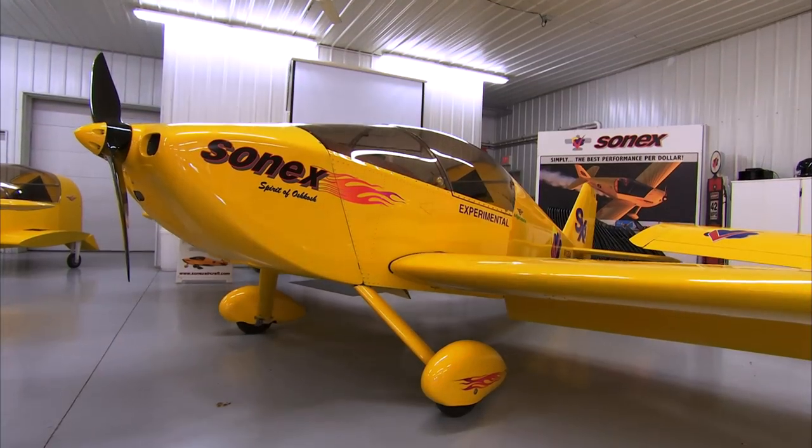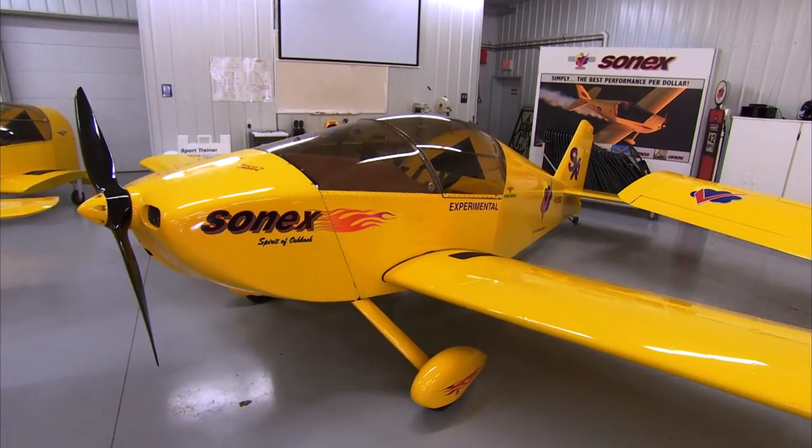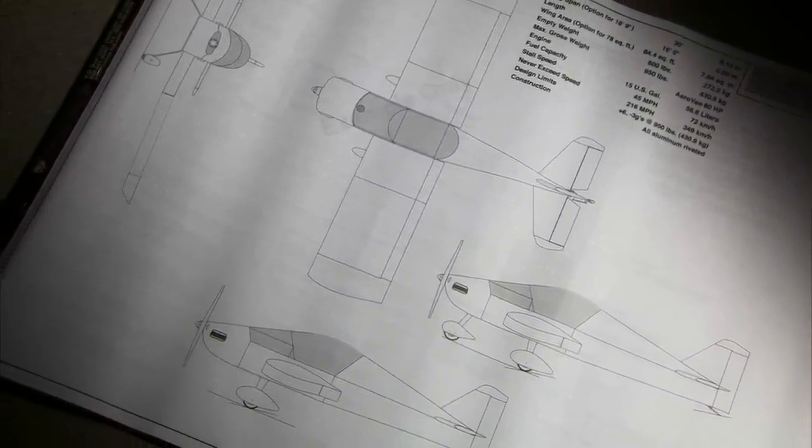The only way to take the affordable Sonics and make it more affordable is to make the aircraft smaller. We took our Sonics with its very desirable and known handling characteristics and scaled it to 85 percent. This provided the basic form factor for the design.